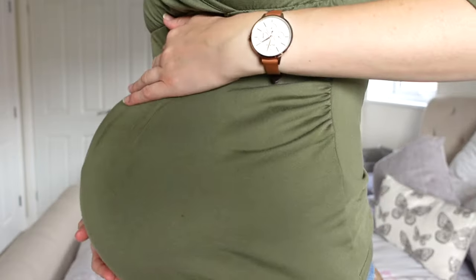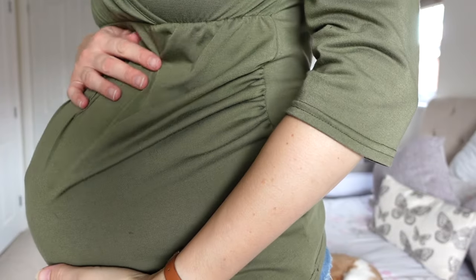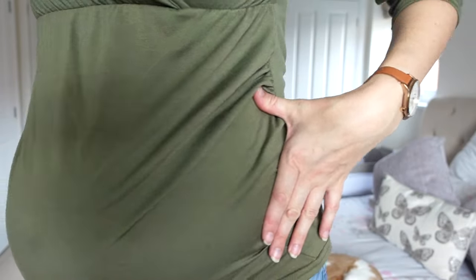37 weeks means I've got a great big belly — there it is, there's bump. Still don't know what bump is. Not going to find out now until it's born. What's the point in finding out now? I've got three weeks to go.